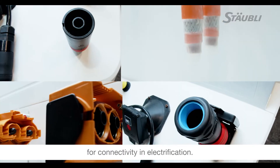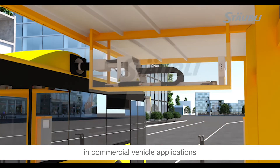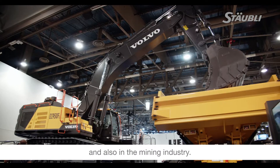I'm Dave Urbabi, head of e-mobility for Sable North America. Sable Electrical Connectors makes highly advanced products for connectivity in electrification. We've seen a lot of electrification in commercial vehicle applications from transportation, agriculture, and also in the mining industry.